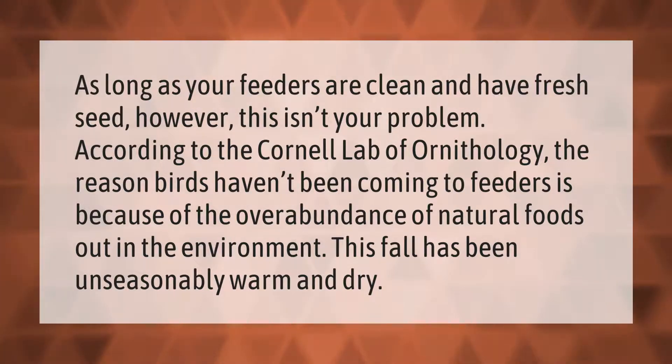As long as your feeders are clean and have fresh seed, this isn't your problem. According to the Cornell Lab of Ornithology, the reason birds haven't been coming to feeders is because of the overabundance of natural foods out in the environment — this fall has been unseasonably warm and dry.